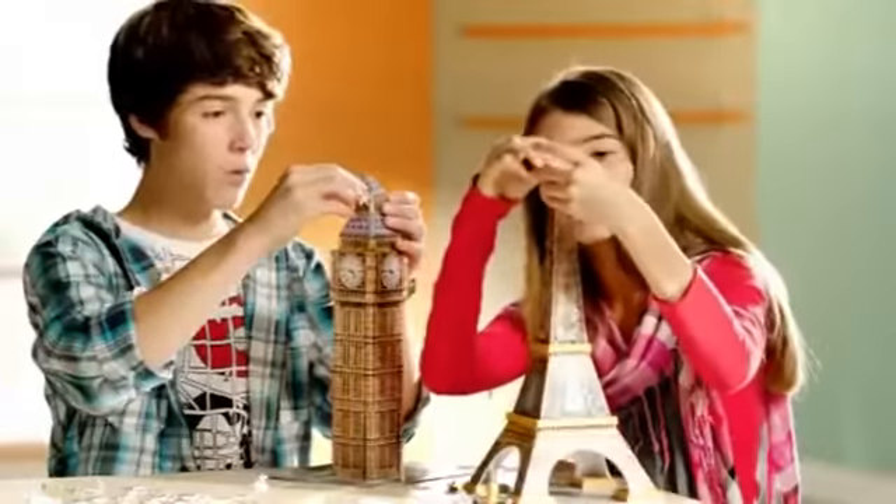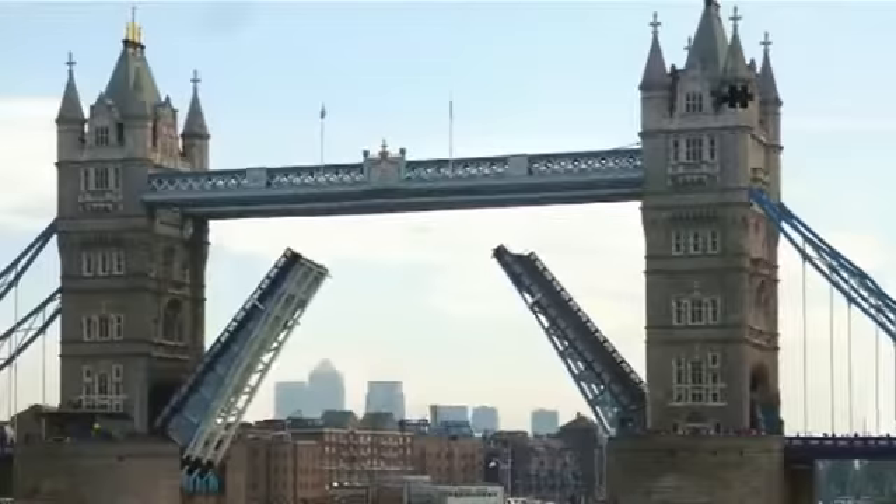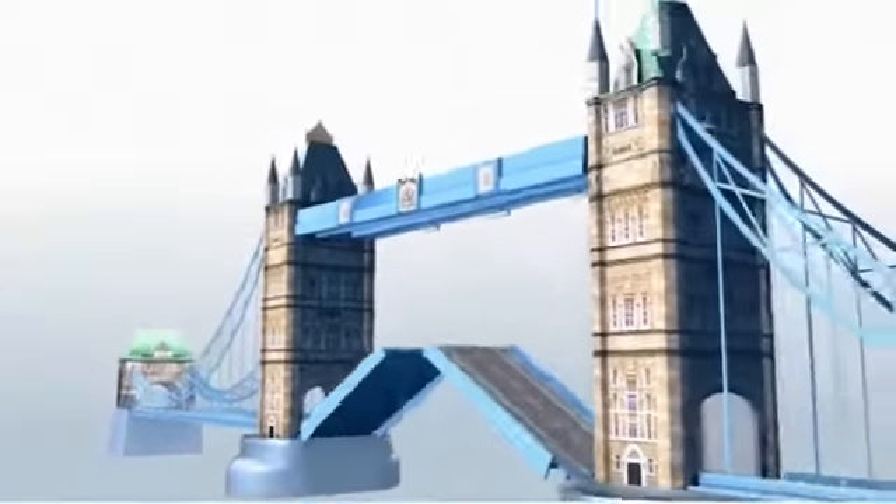Build beautiful, world-famous landmarks in 3D using a combination of puzzle and structure pieces, including the iconic Tower Bridge. 3D Landmarks — puzzle and architecture all in one.